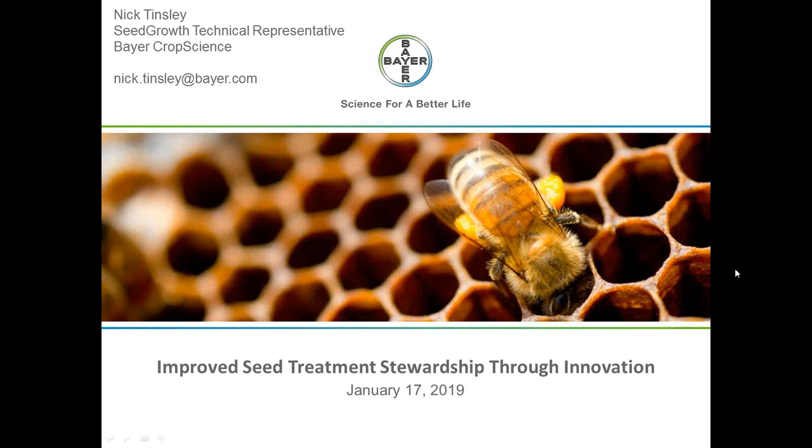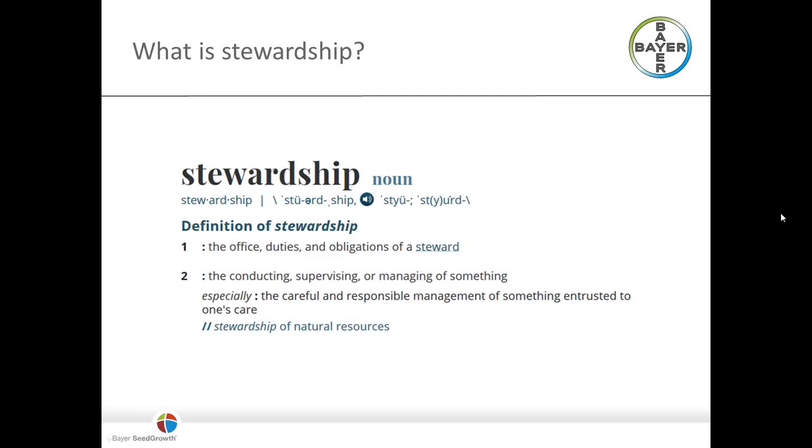The title of my talk is Improved Seed Treatment Stewardship Through Innovation. I think it's helpful to go through some definitions so we get on the same page. When we say stewardship, this is from Webster's Dictionary. The part of the definition I want to point you to is this: the careful and responsible management of something that is entrusted to one's care.